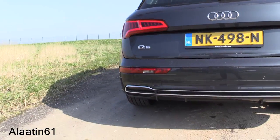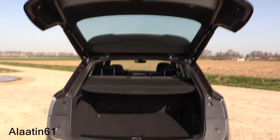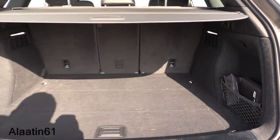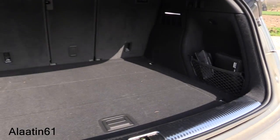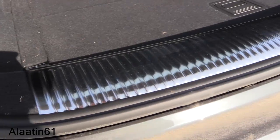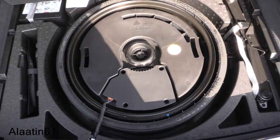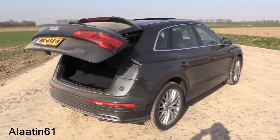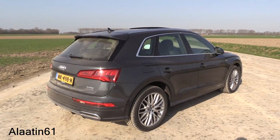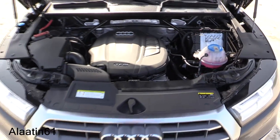The Audi Q5 has been one of the German brand's best-selling models since it launched back in 2008. This one has the deluxe three-zone electronic climate control. You can also buy it with a panoramic sunroof. The tailgate is automatic and you can open it with your foot. The trunk space is 550 liters, and when you fold the rear seats down it becomes 1,550 liters.